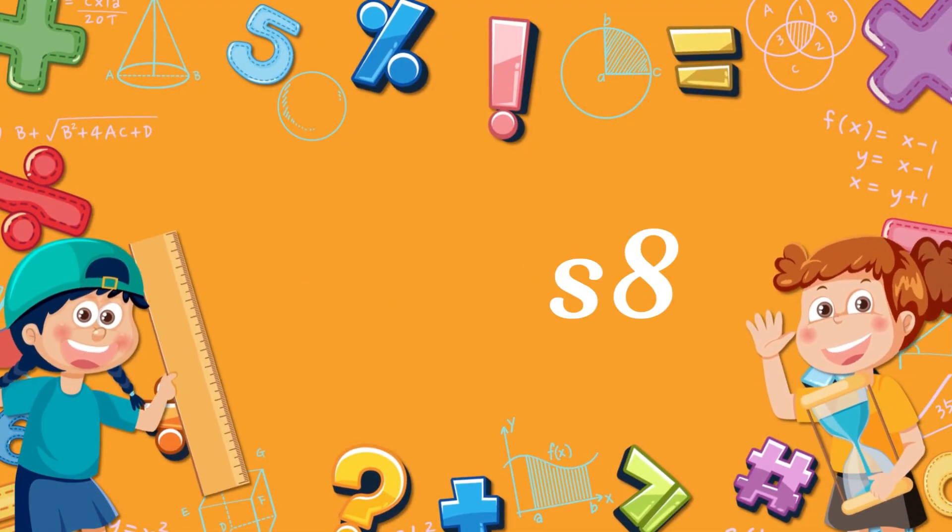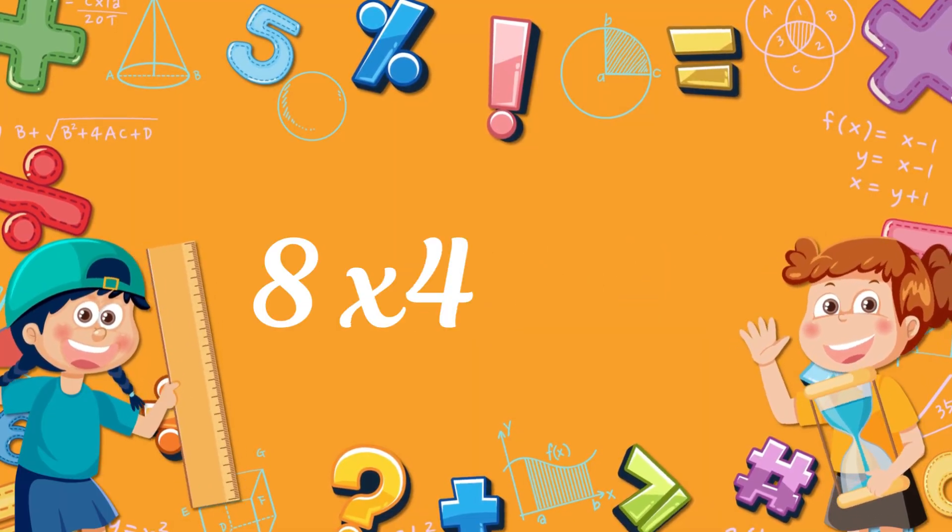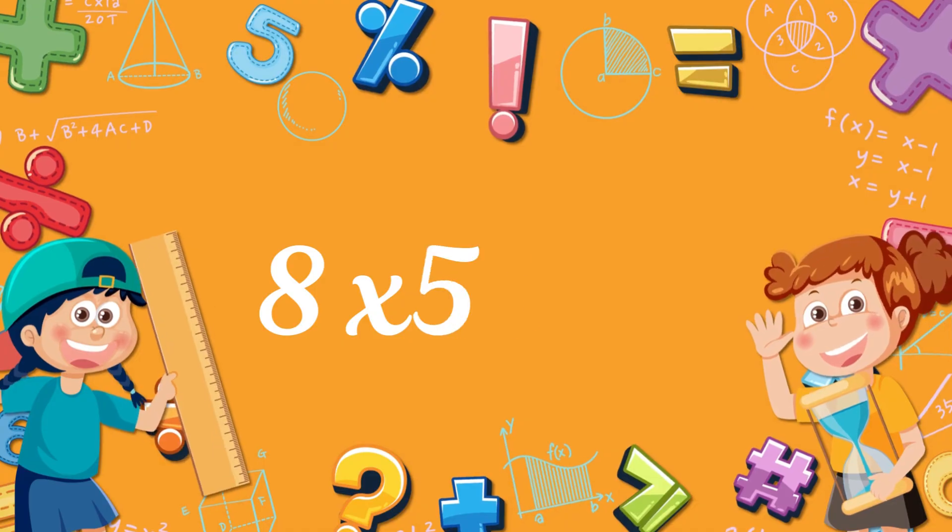8 x 1, 8. 8 x 2, 68. 8 x 3, 24. 8 x 4, 32. 8 x 5, 40. 8 x 6, 48. 8 x 7, 56. 8 x 8, 64. 8 x 9, 72. 8 x 10, 80.